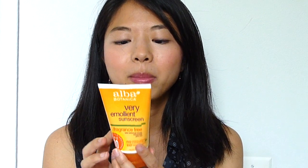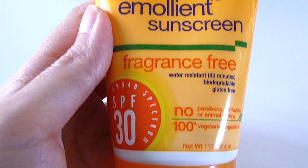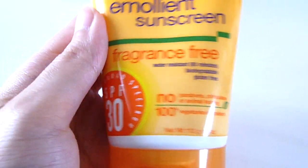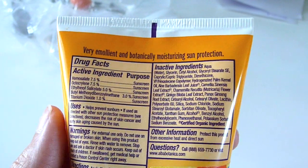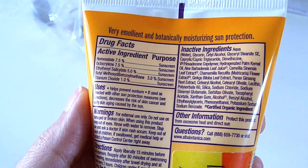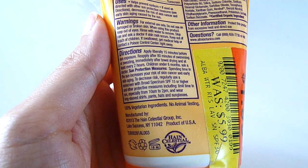This is a combination of natural and chemical sunscreen. It is fragrance-free, water-resistant for 80 minutes, biodegradable, gluten-free, no parabens, phthalates, or animal testing, and 100% vegetarian ingredients. Of course, it's broad-spectrum SPF 30.